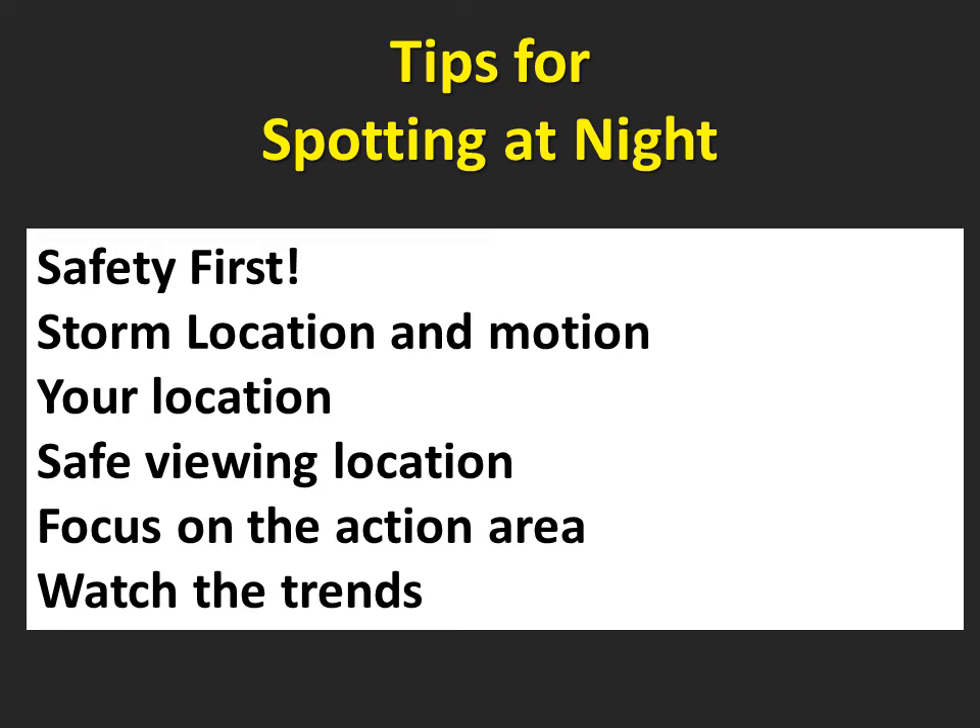Mobile spotters must have a safe viewing location, well off the road and safe from other motorists and other hazards. Using radar data and your knowledge about storm structure, try to focus in on the action area. For a supercell, this would be the updraft area. It will be nearly impossible to see rotation using lightning, so watch any suspicious cloud features to see how they change over time. Trends can be important indicators that a cloud feature is becoming more organized or more dangerous.